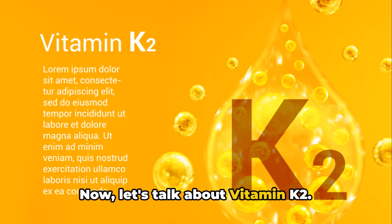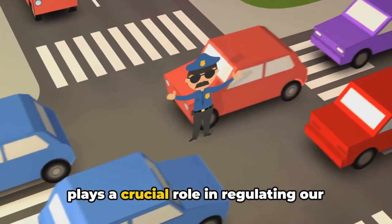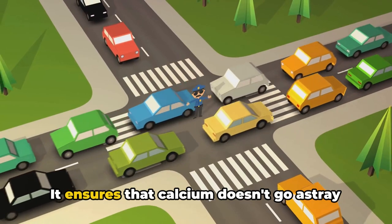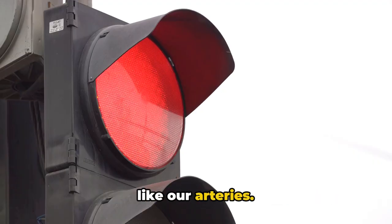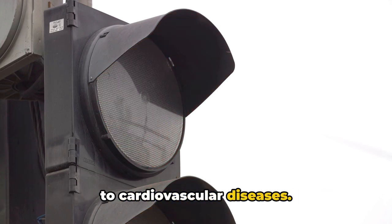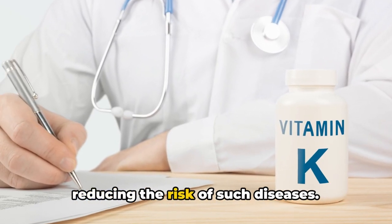Now let's talk about vitamin K2. This is another fat-soluble vitamin that plays a crucial role in regulating our body's calcium metabolism. It's like the traffic cop of our body, directing calcium traffic. It ensures that calcium doesn't go astray and get deposited in the wrong places like our arteries, because unwanted calcium deposits in our arteries can lead to cardiovascular diseases. So vitamin K2 plays an essential role in reducing the risk of such diseases.